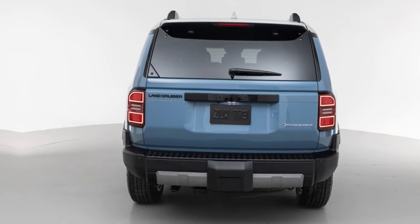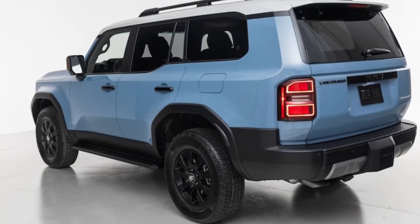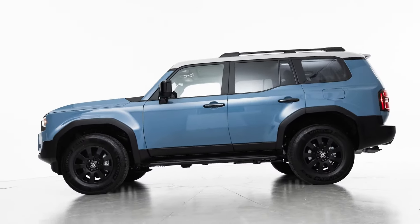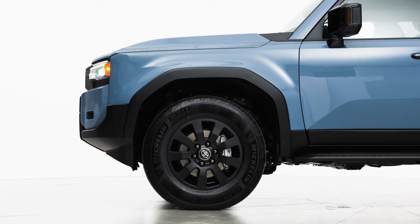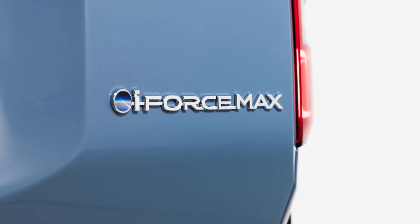Like in the new 2024 Tacoma, it's centered around a 2.4-liter turbocharged I-4 engine, with an electric motor integrated into the 8-speed automatic transmission. This allows for hybrid power to reach the wheels through standard 4WD. Total output from the I-Force Max powertrain measures 326 horsepower and 465 pound-feet of torque.